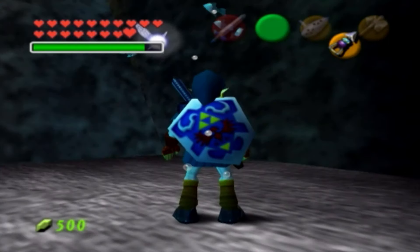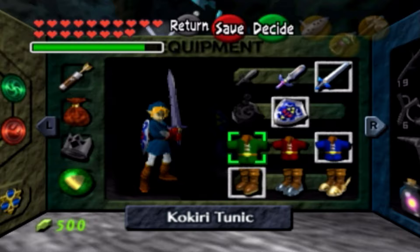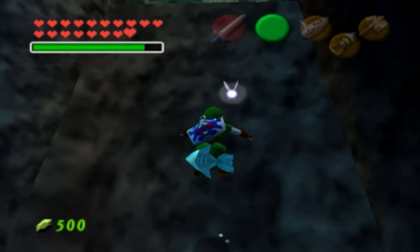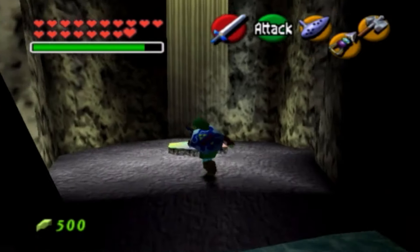Normally you would be able to get this with the Golden Scale, but we have the Zora Tunic and the Iron Boots, so we don't need the Golden Scale for this right down here. Let's go ahead and rise back up to the surface and head towards Gerudo Valley.